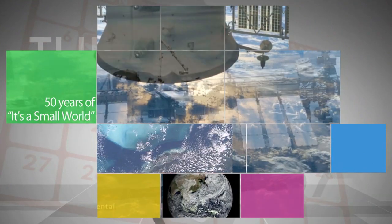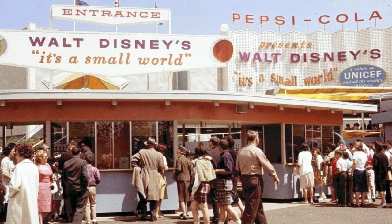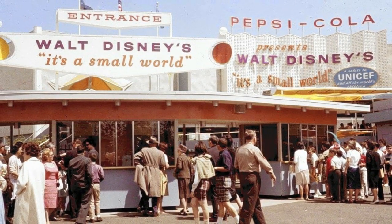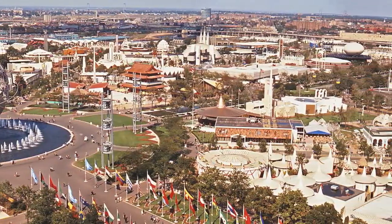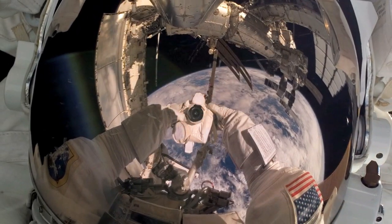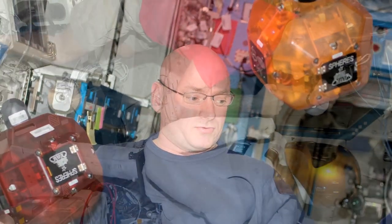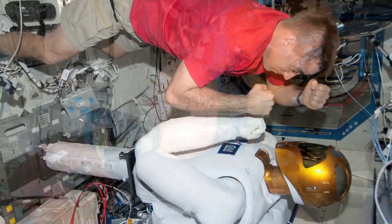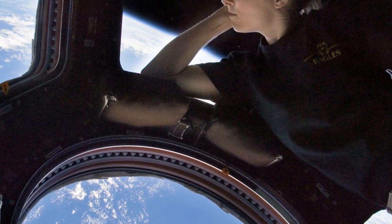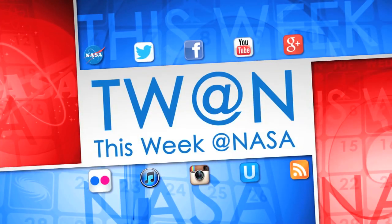On April 10, Disney Parks celebrated the 50th anniversary of the iconic song "It's a Small World" and its namesake attraction that opened as a tribute to UNICEF's work for children around the world at the 1964 New York World's Fair. NASA is recognizing the anniversary with a video of the International Space Station and its crew that highlights the Earth observations, space exploration, scientific experiments, technology testing, and international cooperation that takes place aboard the orbiting laboratory. From its unique vantage point 260 miles above Earth, the ISS helps reveal that it really is a small world after all.